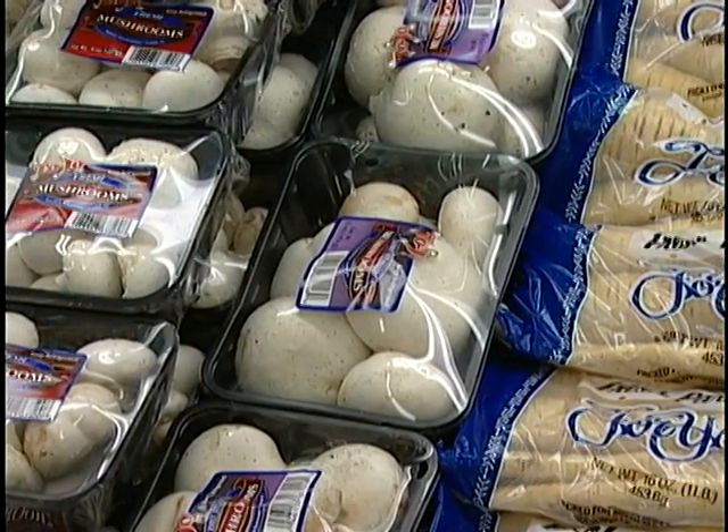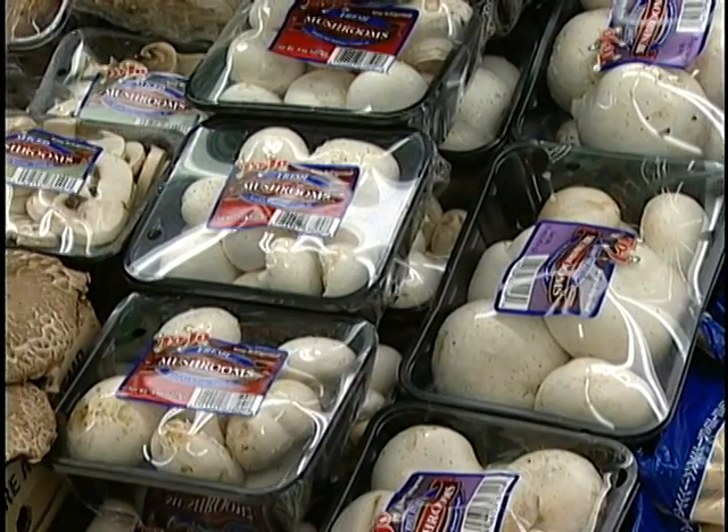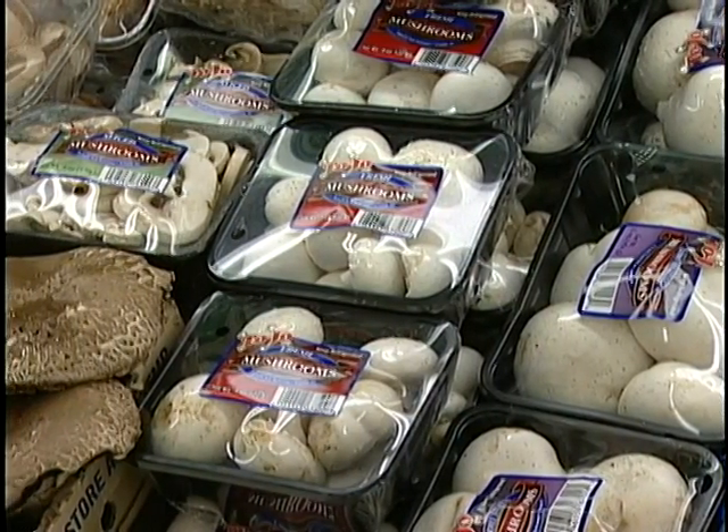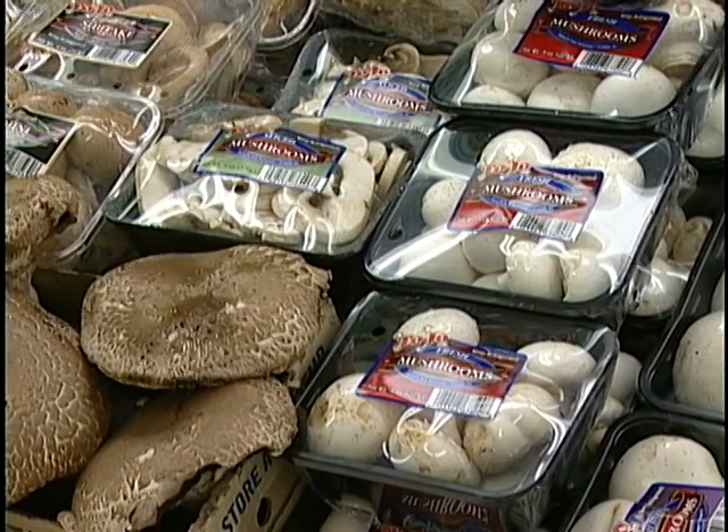You should not leave food out on the counter that needs to be refrigerated, such as eggs. It is important to keep foods hot or cold as recommended so that bacteria do not grow on the food.